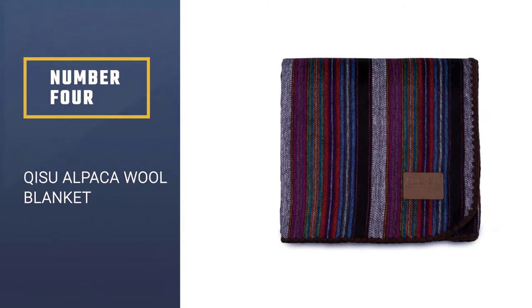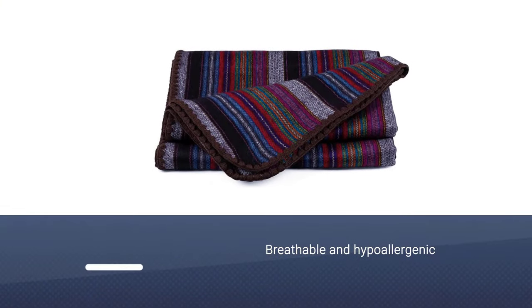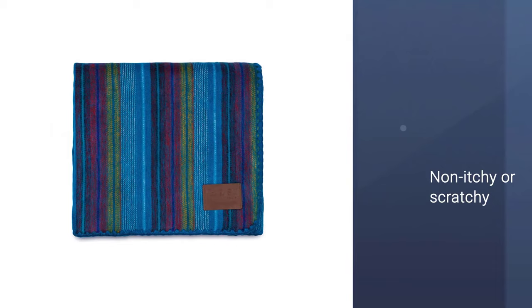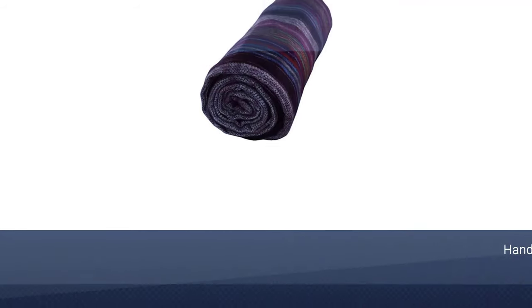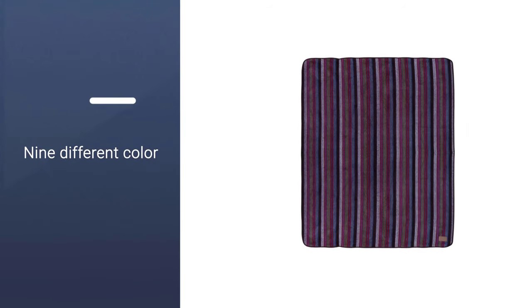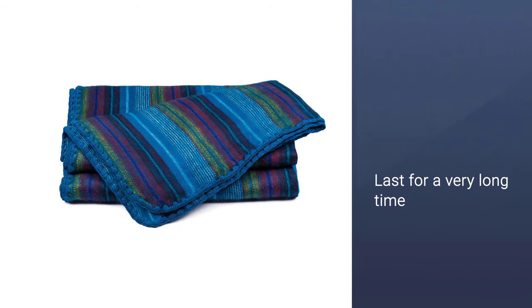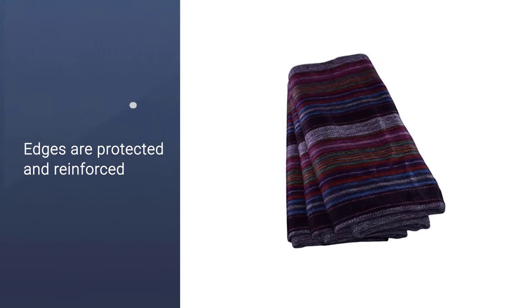Number 4. Chisoo Alpaca Wool Blanket. The QISU Alpaca Wool Blanket is breathable and hypoallergenic. It's crafted from 50% premium grade alpaca wool and 50% acrylic, which is non-itchy or scratchy. Unlike many machine-woven blankets, this blanket is handcrafted by indigenous artists in Ecuador. You can find it in 9 different color selections that will match the style and feel of your room. The alpaca wool makes this blanket more breathable than blankets made from sheep's wool or cotton. Because of its high quality, the QISU Alpaca Blanket can last for a very long time, though you'll need to wash it to retain its beauty.